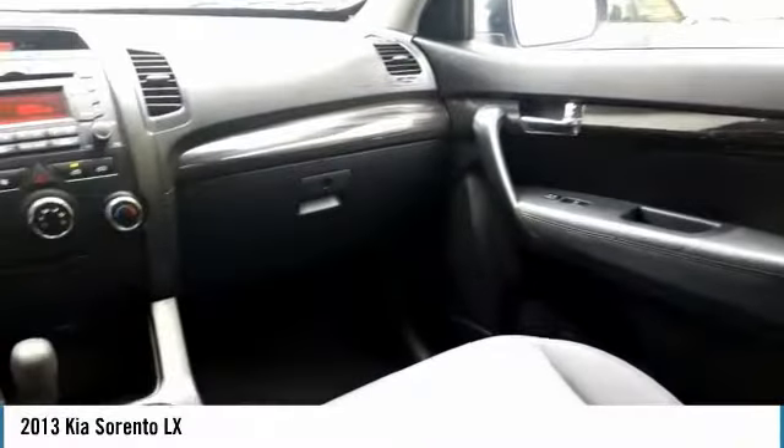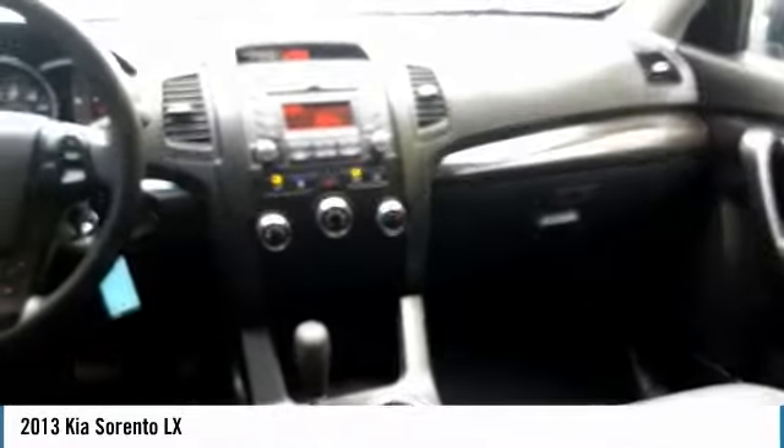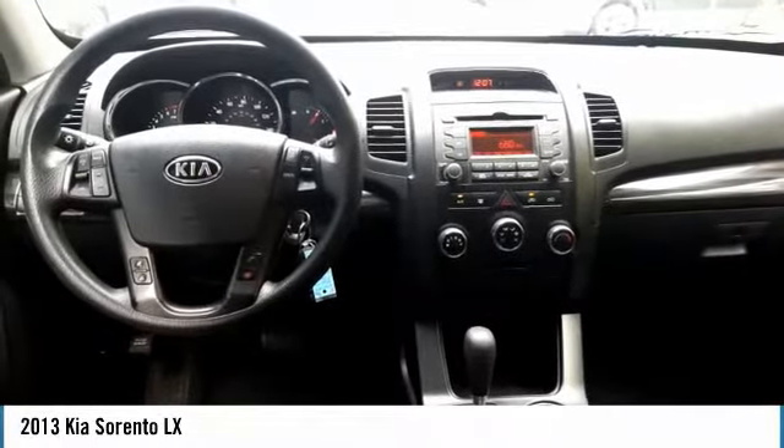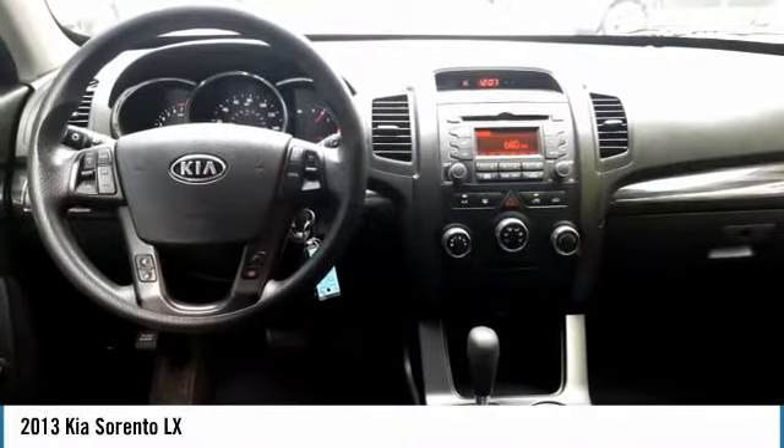If affordable style and reliability are what you're looking for, this vehicle couldn't be more perfect. Drive it today. Modelock.